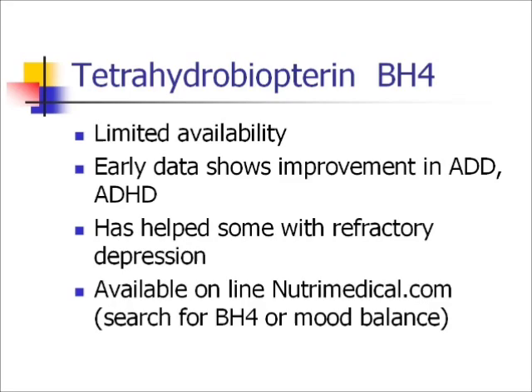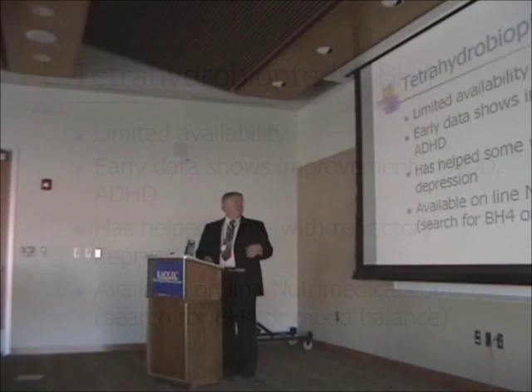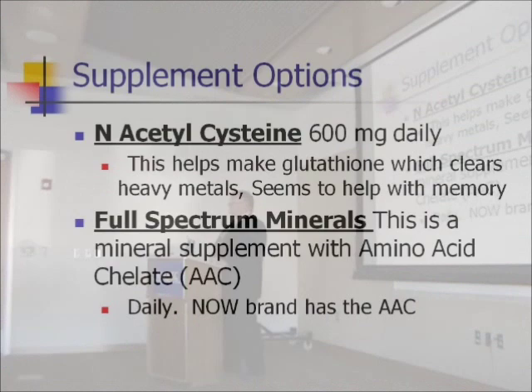For some people, tetrahydrobiopterin is making a huge difference. There's only one place I know you can order it — I'm trying to see if we can get it compounded locally. The next thing is N-acetylcysteine, an amino acid and one of the key components of glutathione. What they've found is that if you combine methylfolate, methyl B12, and N-acetylcysteine, it really helps with memory.